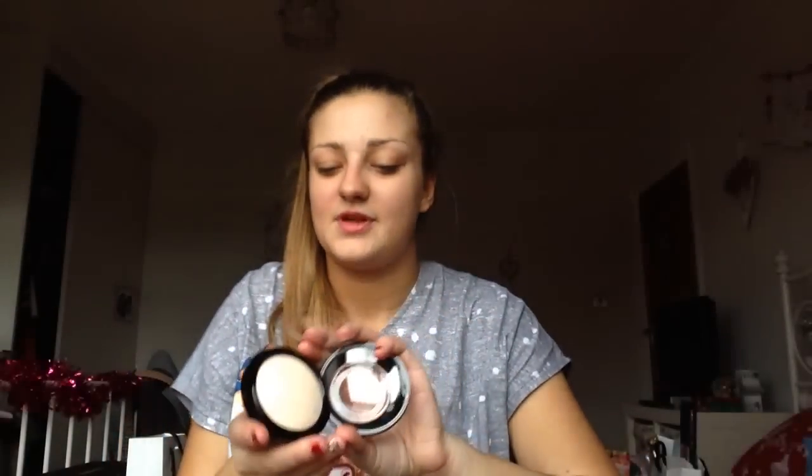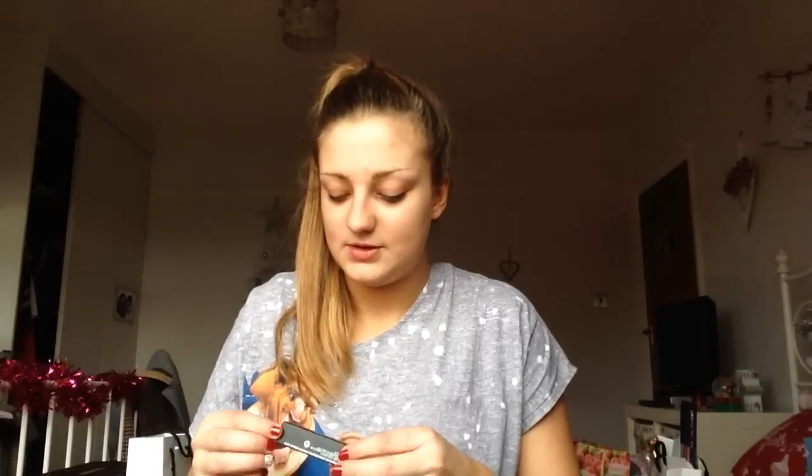My mum and dad got me the MAC Mineralized Skin Finish in Light Scapade, which I've wanted for so long — I finally have it! And also the MAC lipstick in Stone. I'm really excited to wear it. I usually do my makeup before filming but I just didn't want to today.